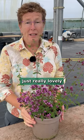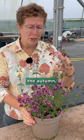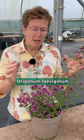There are some plants that are just really lovely from the middle of summer right the way through to autumn, and this is one of them: Origanum laevigatum.